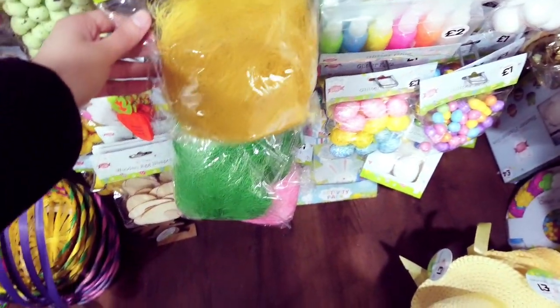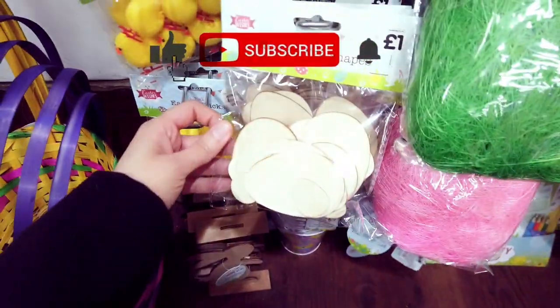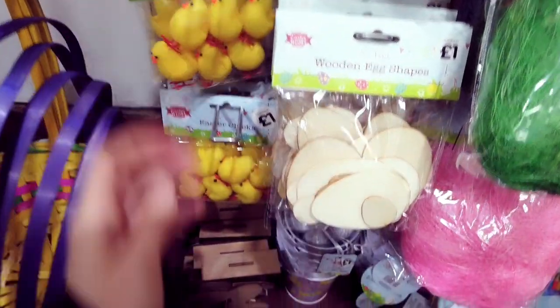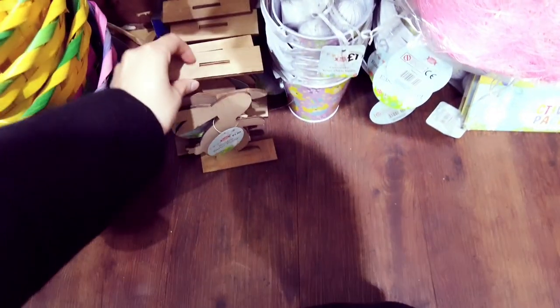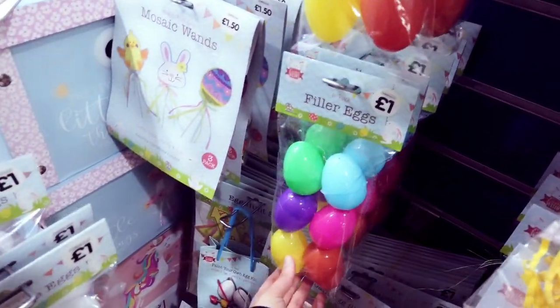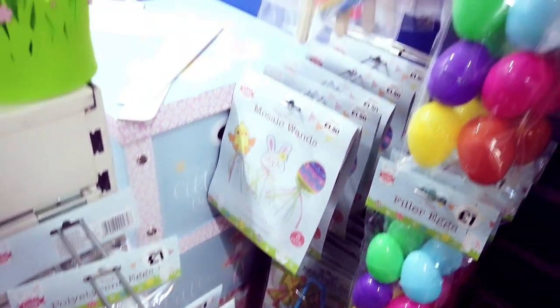You've got Easter grass — all of these are a pound. Wooden egg shapes, they're really good for a pound. You've got your chicks, some little bunnies down here for £1.50. Filler eggs and mosaic ones as well.